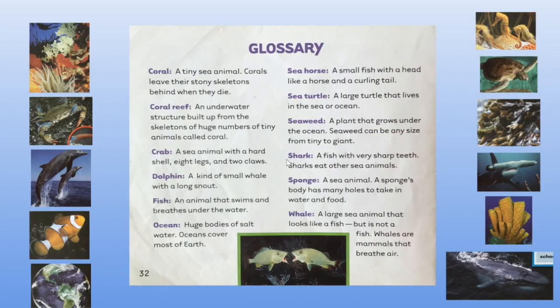This page is called the glossary. It gives us more information about the different creatures mentioned in the story. As I read the glossary to you, have a look at the pictures around the outside. See if you can see which ones refer to the words we're talking about. I wonder if you can find out some more information from what we've already learnt from listening to the story.